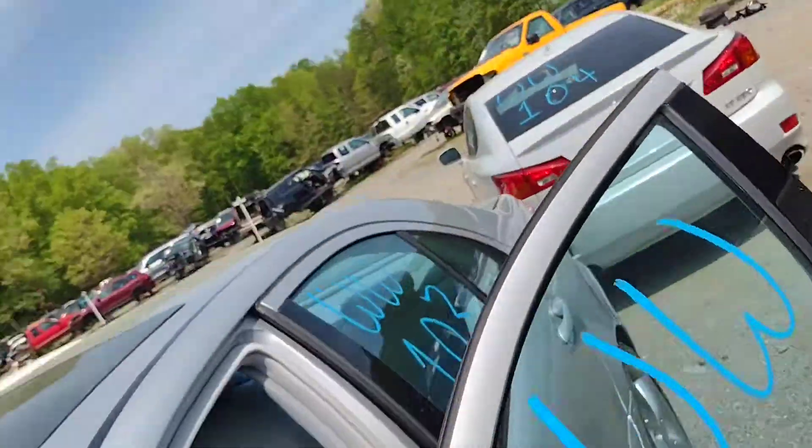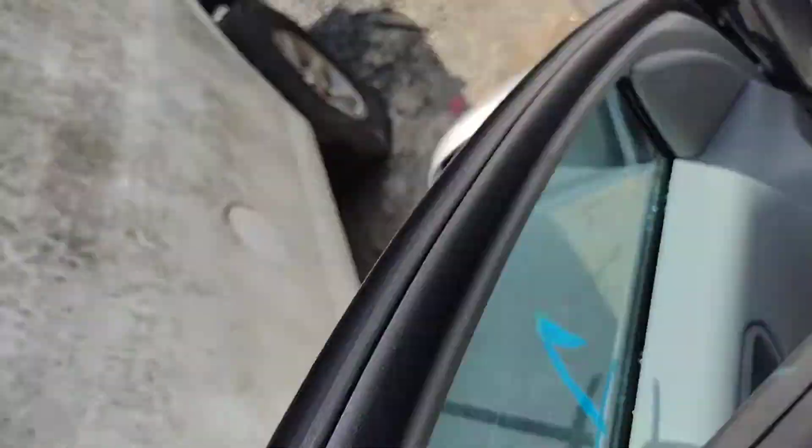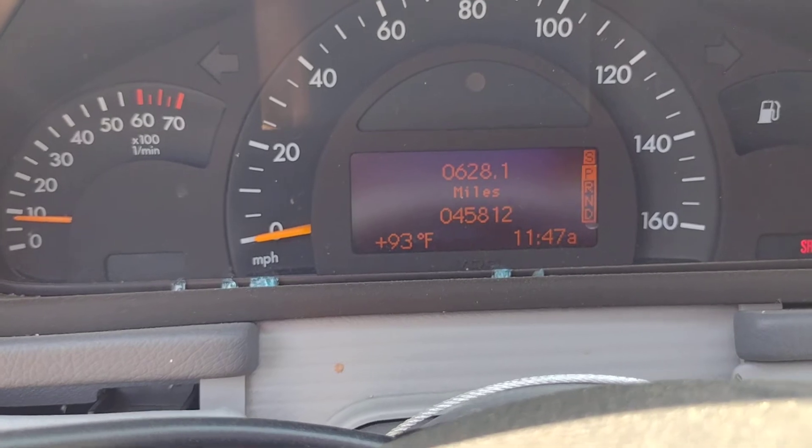This is listed with 45,812 on the clock, which I'm going to show you in just a second. As you can see, 45,812 on the clock.